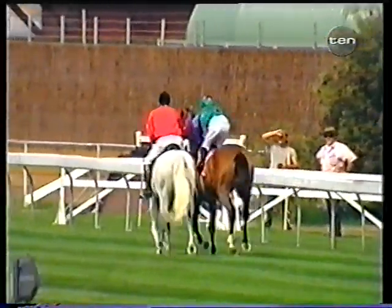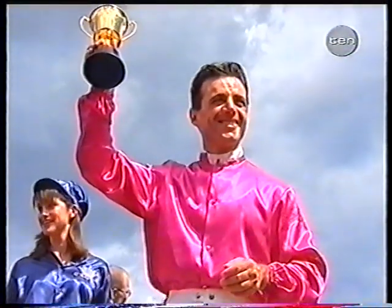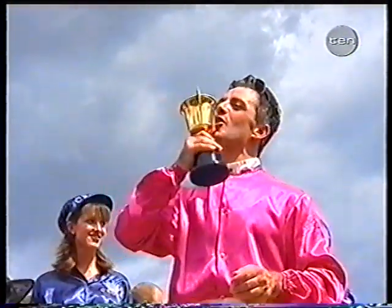They're heading up to the gates for the second of the features, the Group 2 Emirates Classic, the 92nd of the series. We'll be back to watch them fly down the famous 1,200-metre course after this.